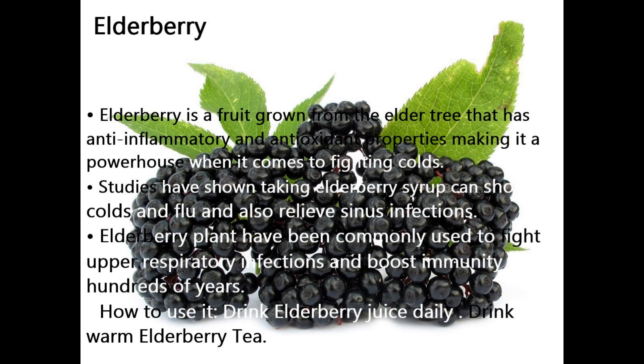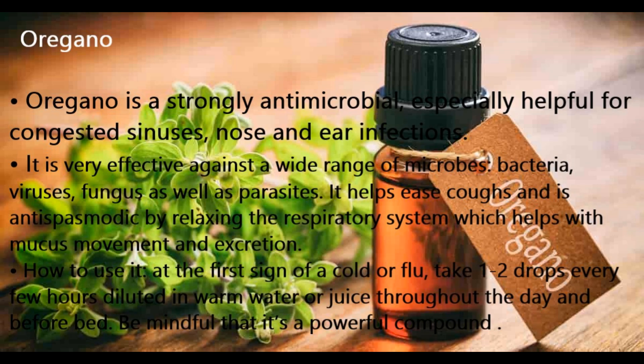How to use elderberry: drink elderberry juice daily or drink warm elderberry tea. Number 6 Booster: Oregano. Oregano is strongly antimicrobial, especially helpful for congested sinuses, nose, and ear infections. It is effective against a wide range of microbes, bacteria, viruses, fungi, and parasites. It helps ease coughs and is antispasmodic, relaxing the respiratory system to help with mucus movement. How to use it: at the first sign of a cold or flu, take 1–2 drops every few hours diluted in warm water or juice throughout the day and before bed. Be mindful that it is a powerful compound.